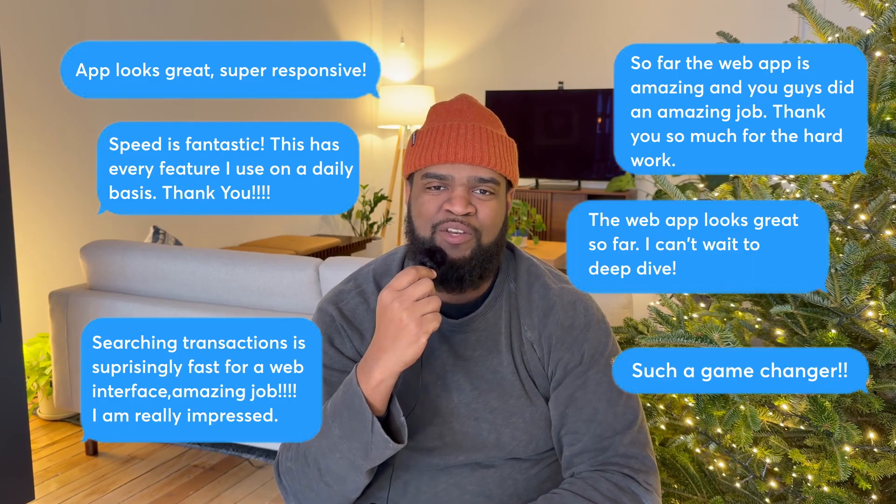For the last couple of years, a good part of the team has been focused on a major project: bringing Copilot Money to the web. The response from our beta testers has been great, super positive. Everyone's been loving the speed, the new design, and the improved transaction filtering. So we want to give you all access as soon as humanly possible, so we can continue building the app with your feedback.